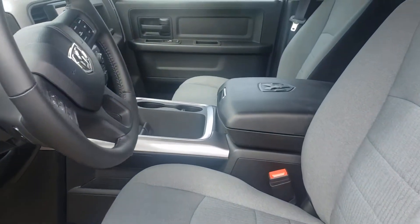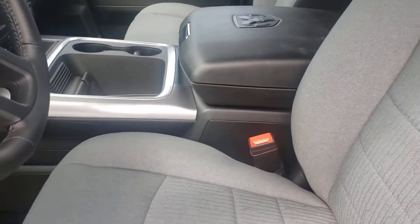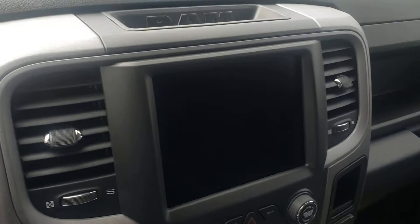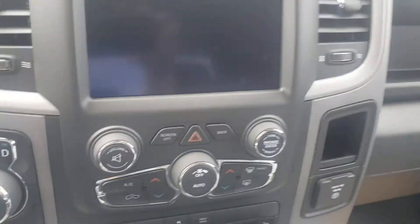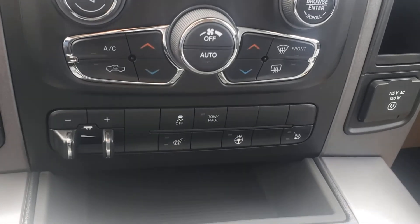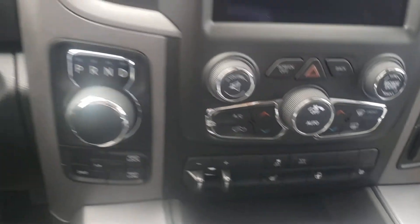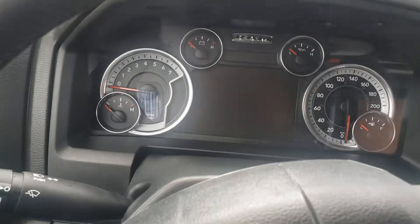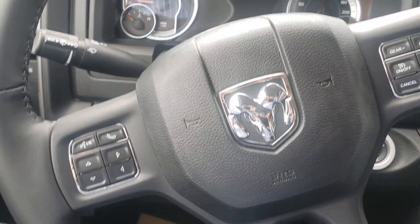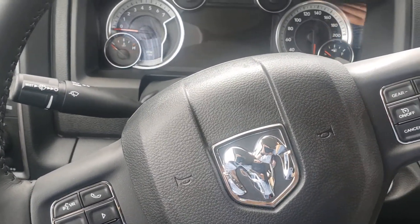Premium bucket seats, you get the center console. Let's take a seat inside here guys. You've got your 8.4-inch screen, your temperature control gauges, heated seats, heated steering wheel, trailer brake controller, customizable cluster display, cruise control, and Bluetooth. In the back of the steering wheel you do have your audio options.